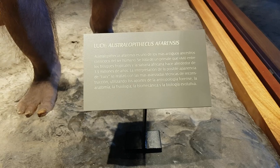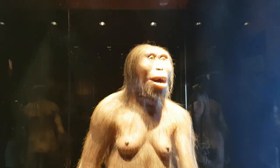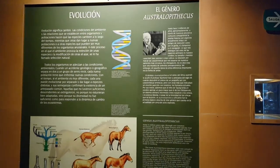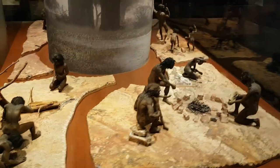With that said, I think it's only fitting that we were greeted by Lucy, who is an Australopithecus Afarensis, or basically one of the ancestors of us Homo sapiens sapiens. Aside from Lucy, in this area, we also get a lot of information about how our ancestors used to live, how they formed a community, how they evolved, etc.